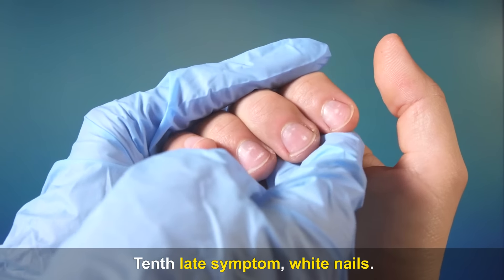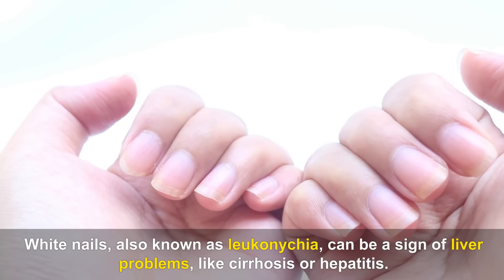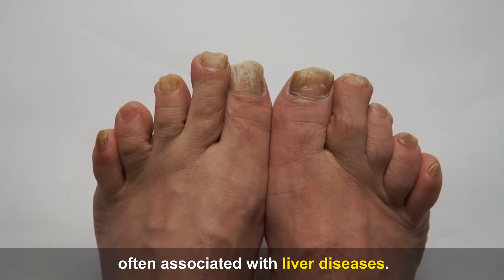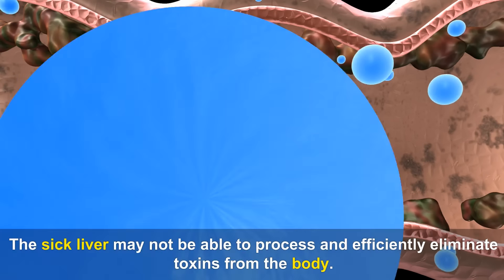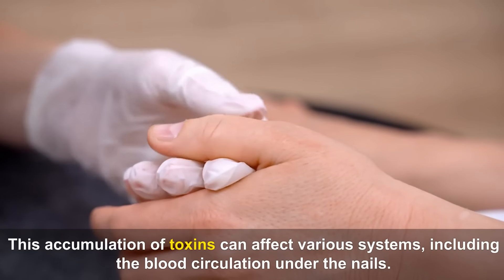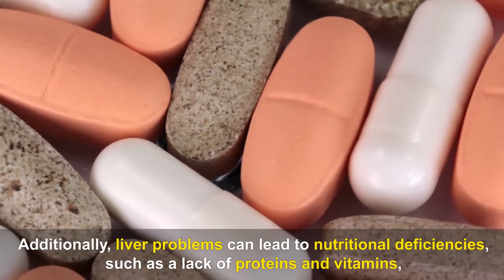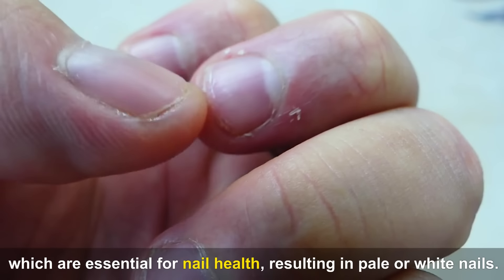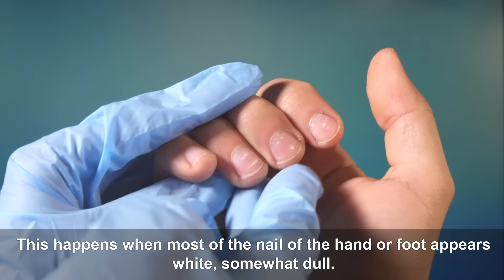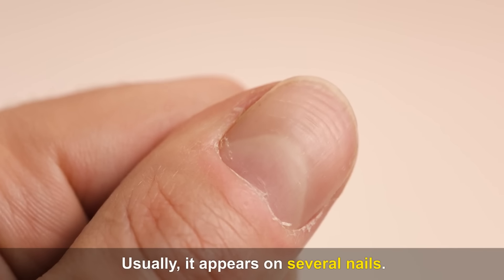Tenth late symptom — White nails, also known as leuconychia, can be a sign of liver problems like cirrhosis or hepatitis. This change in nail coloration occurs due to changes in blood composition and circulation associated with liver diseases. The sick liver may not efficiently eliminate toxins, and this accumulation can affect blood circulation under the nails. Liver problems can also lead to nutritional deficiencies such as lack of proteins and vitamins essential for nail health, resulting in pale or white nails — almost the entire nail looks faded, except for a thin brown or pink band at the tip.